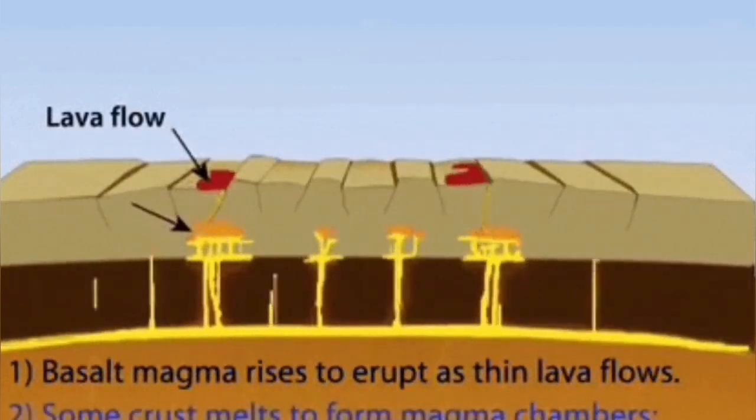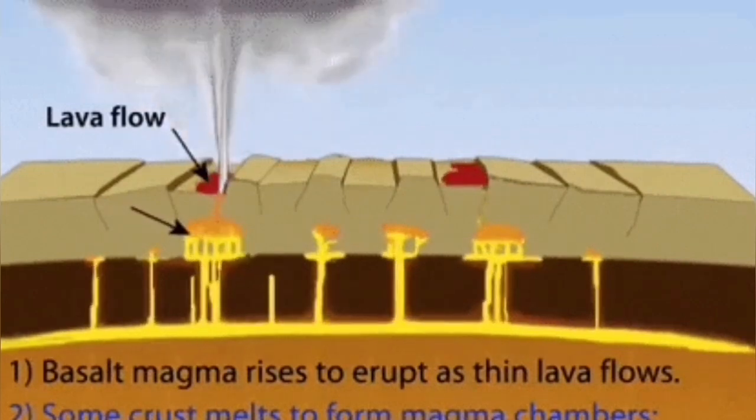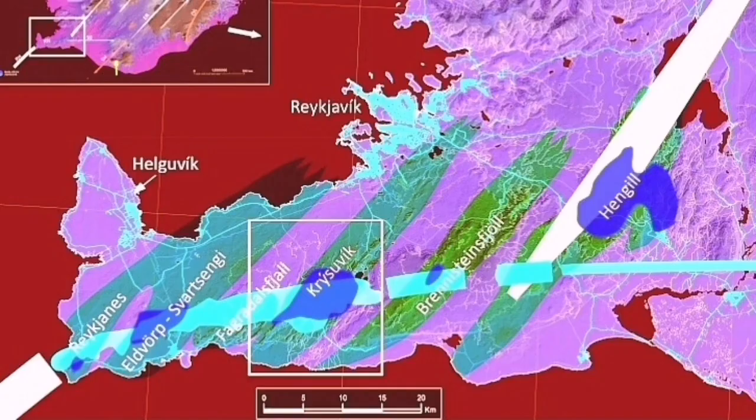The Svartsengi volcanic system may cease to erupt, but Krýsuvík will eventually start and take over. As eruptions become more difficult in Svartsengi, Krýsuvík — building its reservoir — will be the next one to erupt. This creates a new volcanic system in the adjacent area.